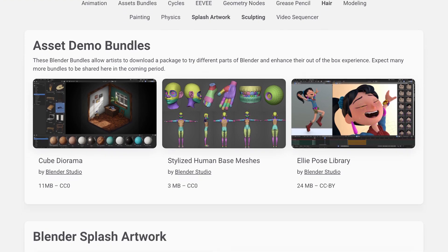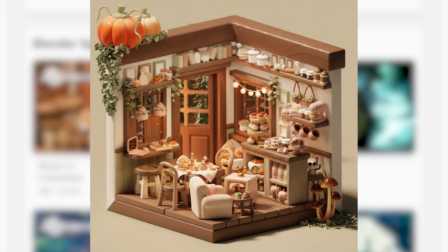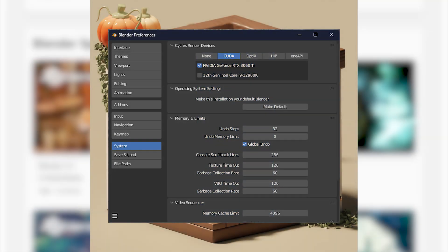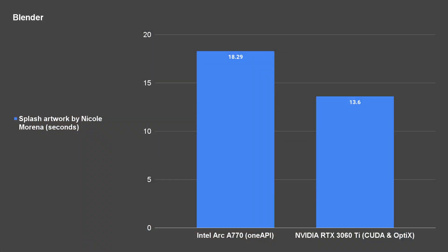We'll start off by doing some benchmarks, beginning with the Blender test. We're using the Splash Arc scene done by Nicole Morena, isolating all other APIs and using GPU only. For the Intel Arc A770, we can use OneAPI and it takes about 18 seconds to render the entire image. For NVIDIA, we can enable both CUDA and Optix and it takes only 13 seconds to complete the render. That's to be expected since Blender and NVIDIA play along very nicely.